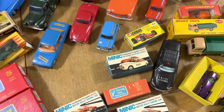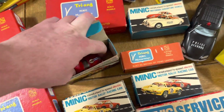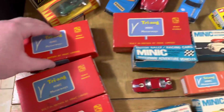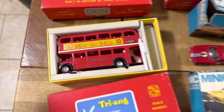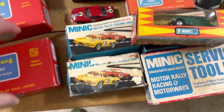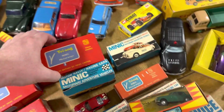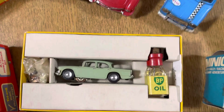These Triang Minic pieces are all mint boxed — and I mean truly mint boxed. It's hard to show one-handed but let's go for it. These are gorgeous — I love them, they've got a lovely look about them. The guy I got them from told me he's literally never really used them, had them from new. There we go — another Routemaster bus, and there's a Humber Super Snipe State in there as well.